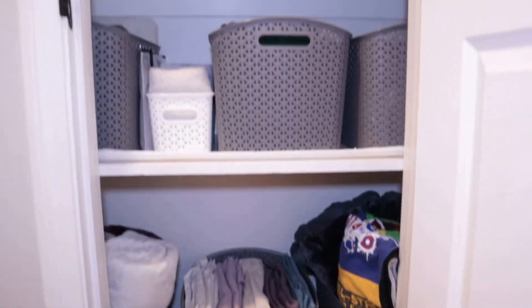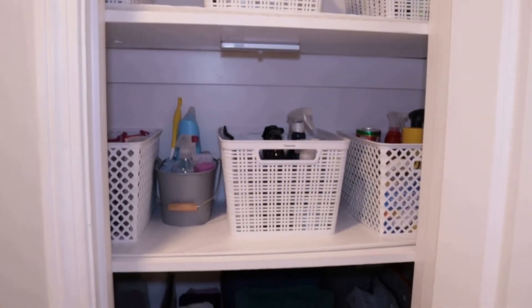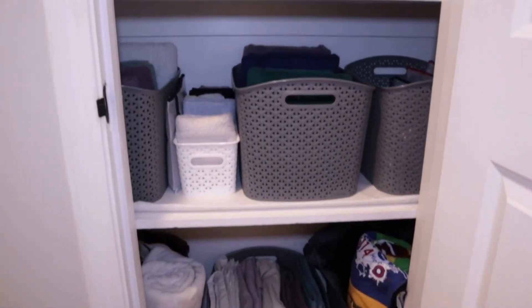That is everything — the overview of my linen closet. Hopefully this gave you some inspiration to maybe change up yours or gave you some ideas. I hope you enjoyed seeing how I organized my linen closet. If you'd like to see how I organized my closet, I have a series of videos posted that I will link below. I'm going to continue to film these and show other parts of my house, so if you want to see those make sure you hit that subscribe button, give this video a thumbs up if you enjoyed it, and thank you so much for watching. Bye!